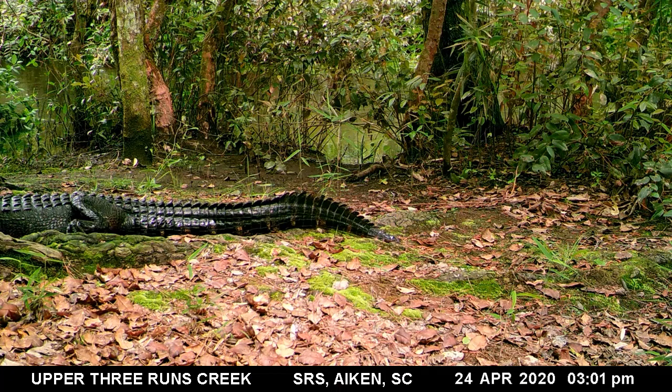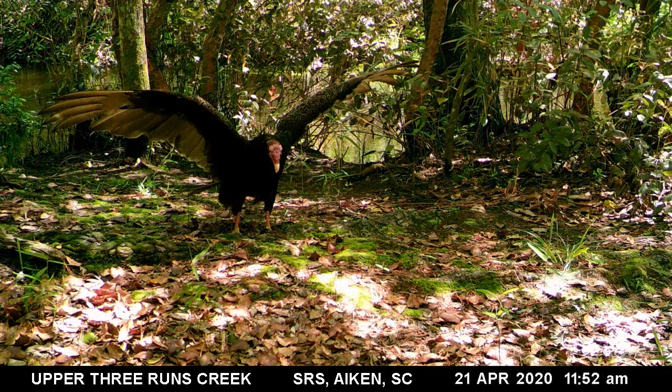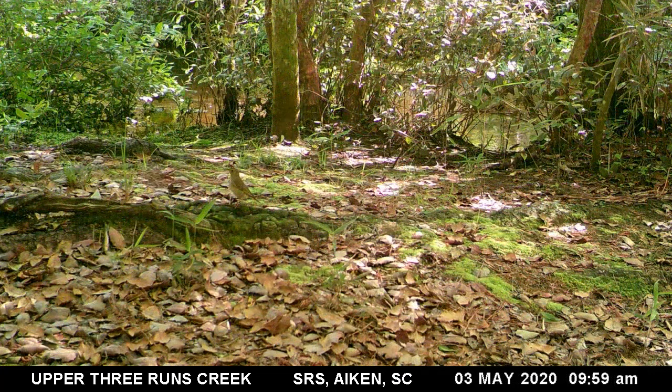Next we are going to look at some of the birds that visited. This turkey vulture has a great sense of smell and may have thought the otter's scat was a dead animal it could eat. A common grackle visited the river otter latrine, followed by a thrush, possibly a Swainson's thrush.